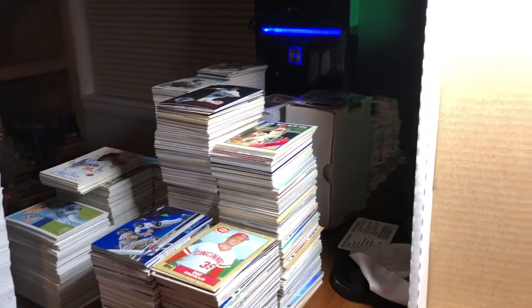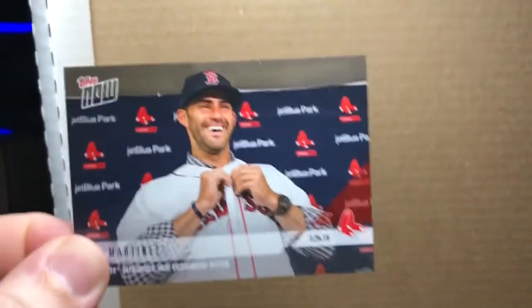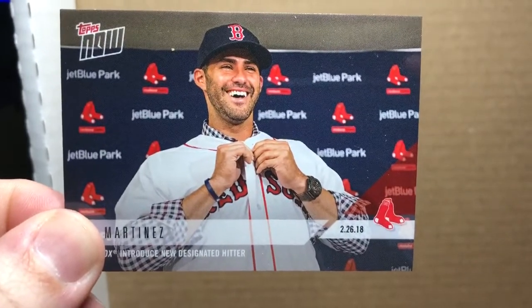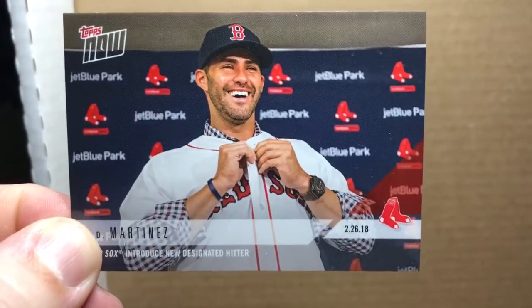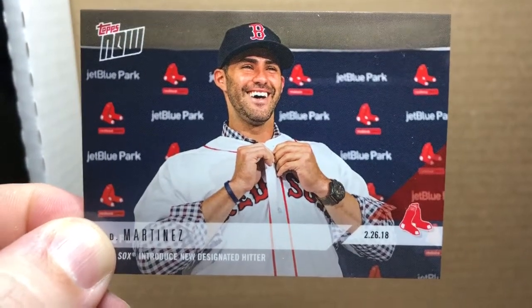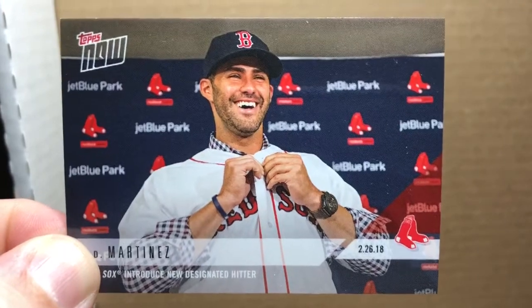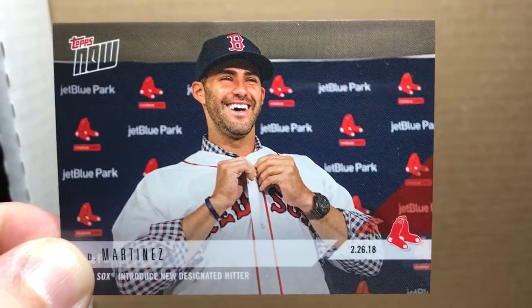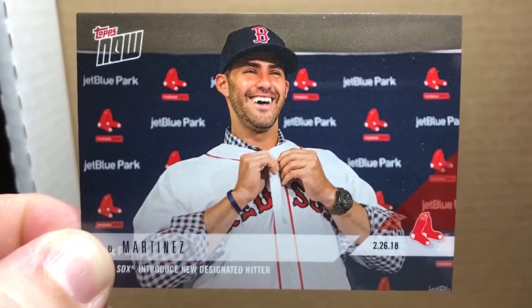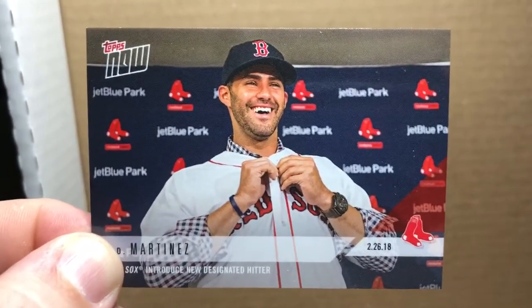Got this 2018 Topps Now JD Martinez showing in his new uniform, headed to the Red Sox here in the offseason. I don't like to buy a lot of the Topps Now cards, but some of the cards with the players in their new uniforms or potentially impactful rookie stuff like that I'll pick up from time to time.